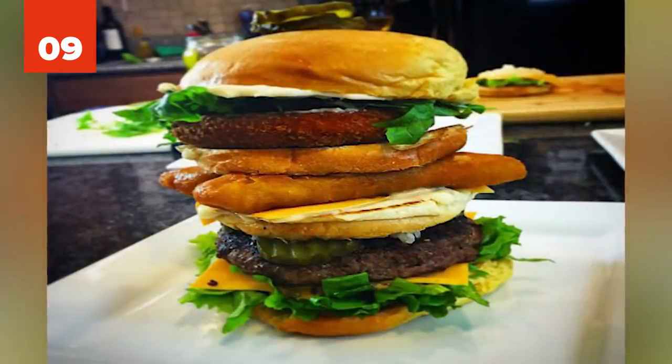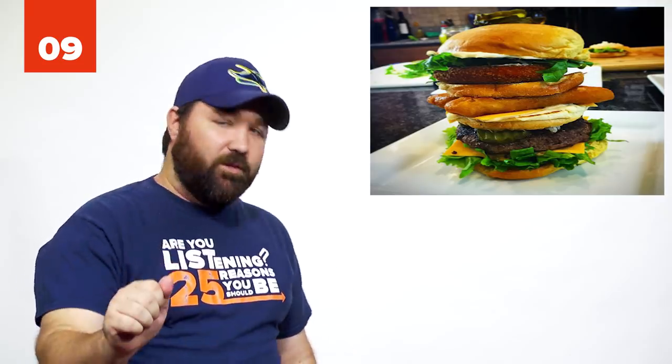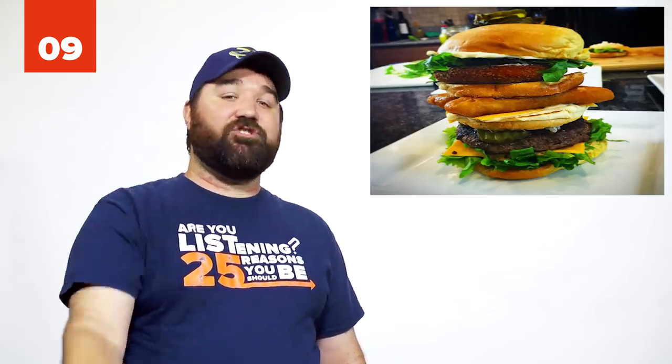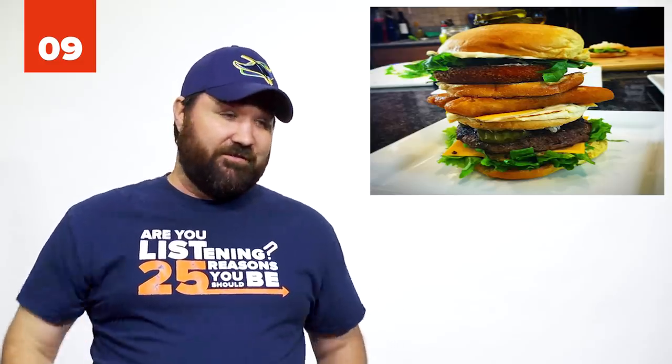Number 9: The Land, Sea, and Air Burger at McDonald's. It's a single bun containing one beef patty, one filet-o-fish, and one grilled chicken. You'll definitely satisfy your burger, seafood, and poultry cravings with this one.